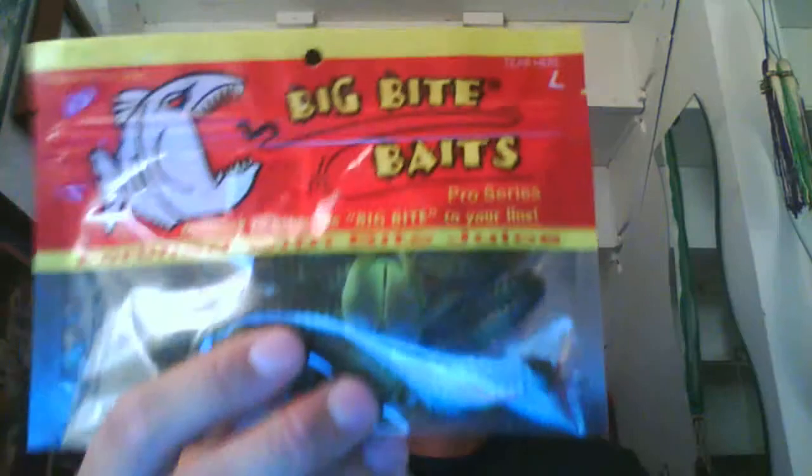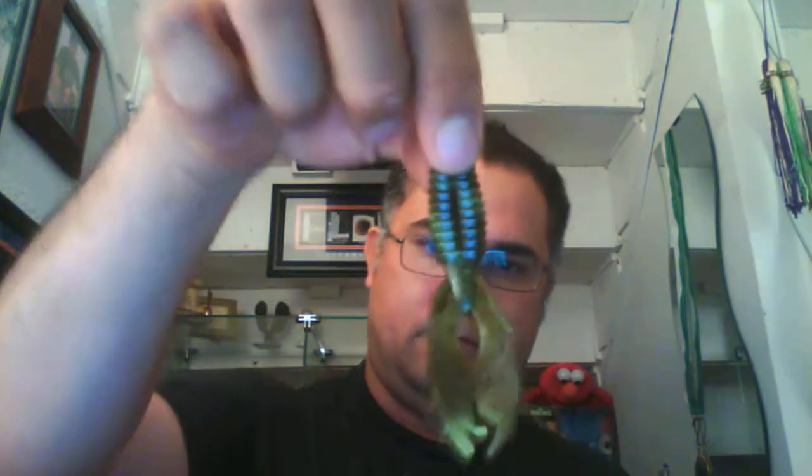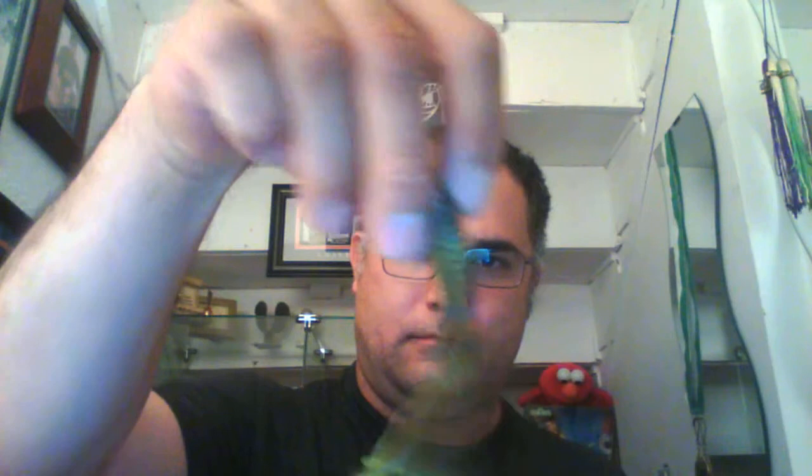Yo Mama by Big Bite Baits — the compact profile penetrates through every cover with appendages that come to life, absolutely deadly on big bass. I like the color on them, like a light green and dark green. I like crawfish bait.